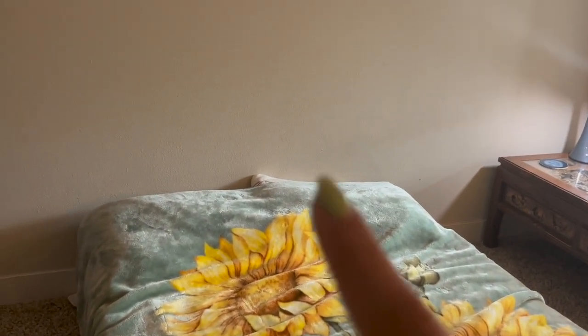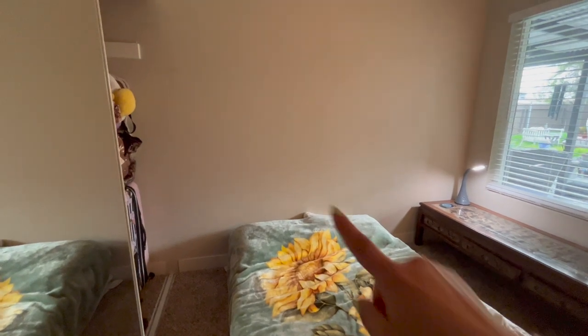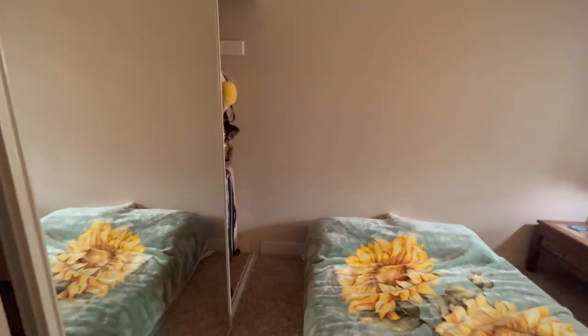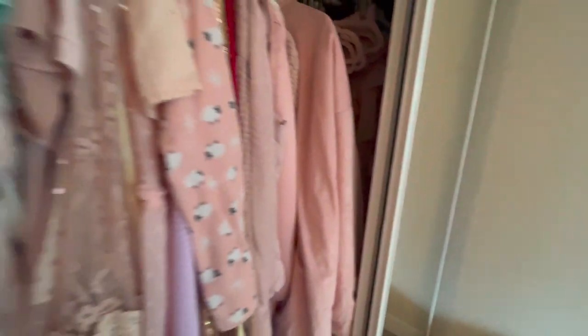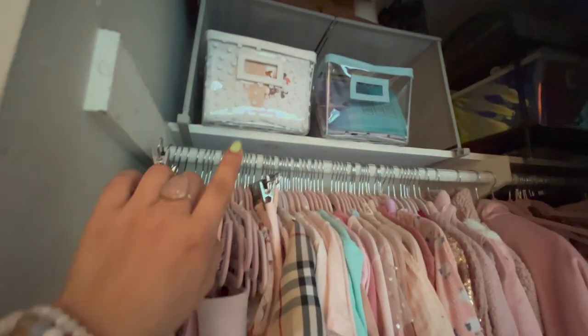I'm actually on the hunt for another Japanese screen to put on this wall because it's pretty empty. Over here I have my closet with mirrored doors, and I'm actually storing a bit of my planner stuff in my closet.